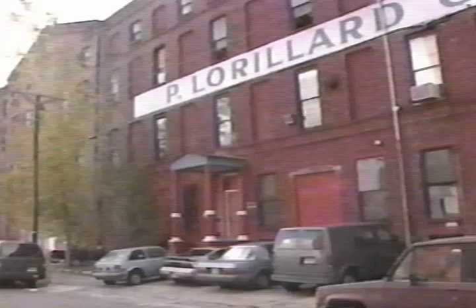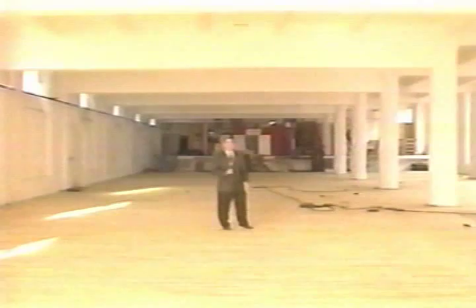In Soho, a space this big might cost you $30 to $40 a square foot. Here, they're asking only $8. Yet it is so close to Soho and surrounded by PATH stations. We're closer to lower Manhattan than many parts of New York City and midtown Manhattan.